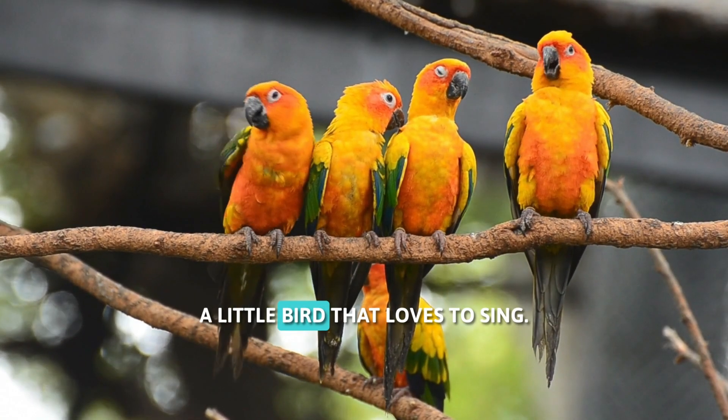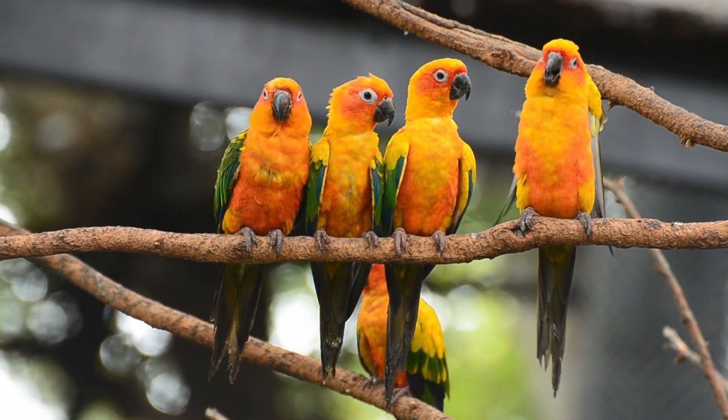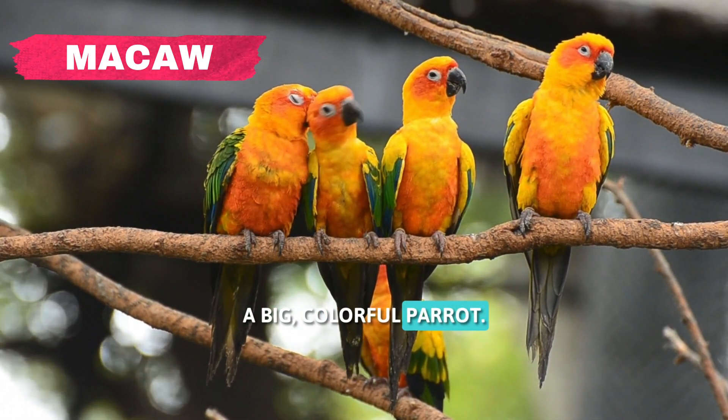This is a canary, a little bird that loves to sing. And this is a macaw, a big, colorful parrot. Aren't they beautiful?